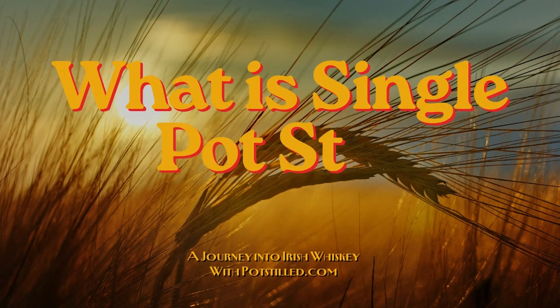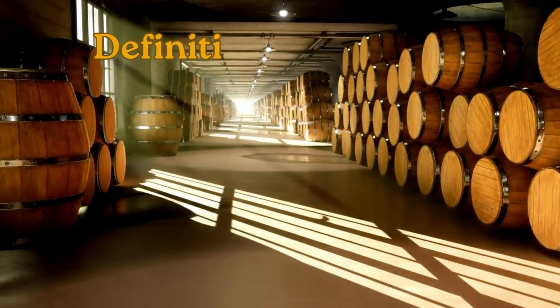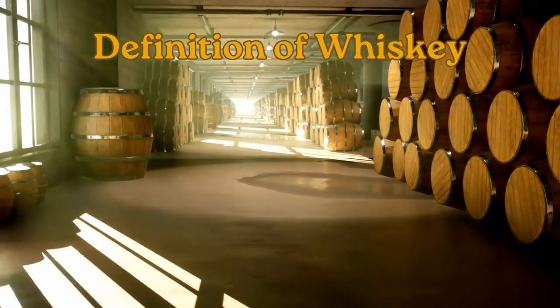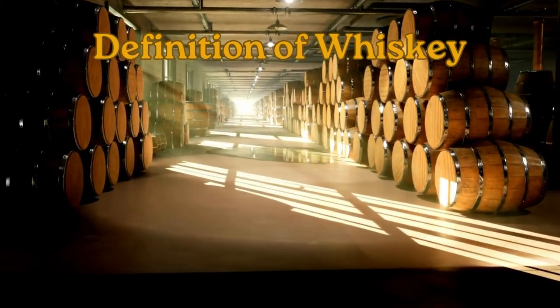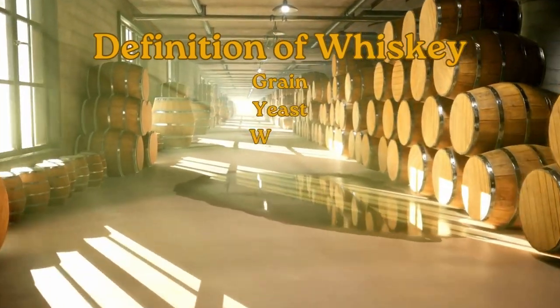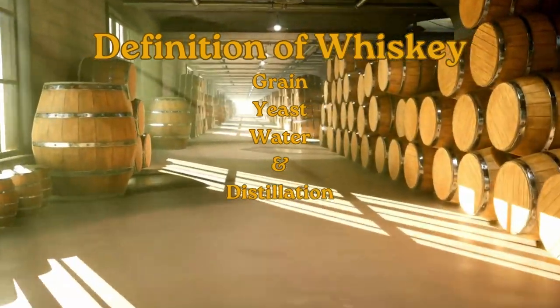Welcome to potstill.com. Today we're answering: what is single pot still whiskey? Whiskey is an amalgamation of a couple of ingredients put in a barrel and given time to mature — a type of grain, yeast, and water all mixed together, distilled through a copper pot, and then put into that magical whiskey vessel, like these wooden planks right here behind me.